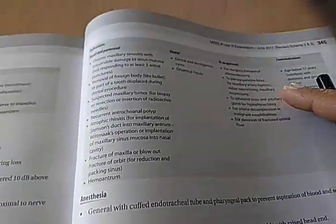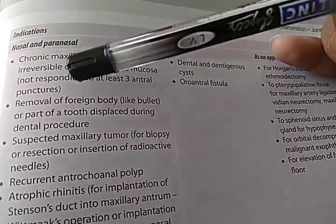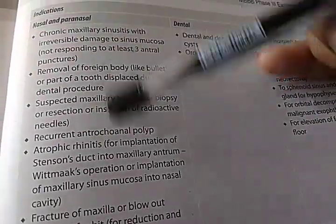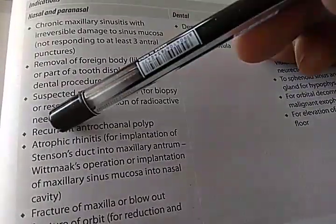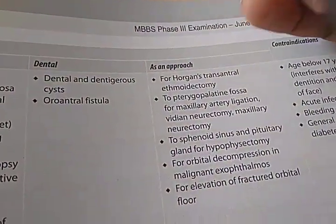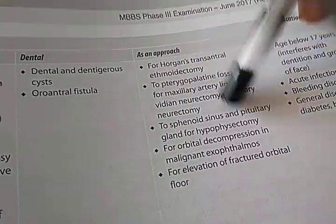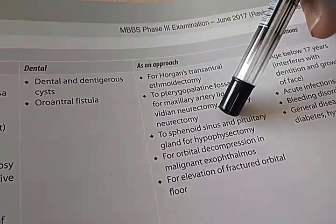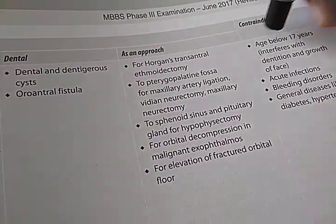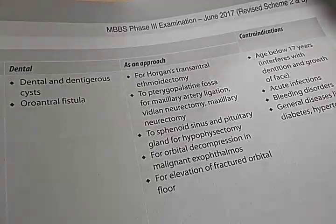Why are they doing the surgery at all? Look at the indications: maxillary sinusitis, removal of foreign body like a bullet, maxillary tumor — mainly related to the maxillary sinus. Antrochoanal polyp, atrophic rhinitis, fracture of maxilla, hemoantrum, dental issues, etc. Also used as an approach for other surgeries. You should not do this below 17 years — age below 17 interferes with dentition and growth of the face.